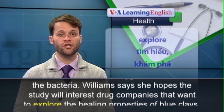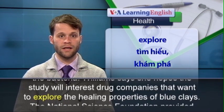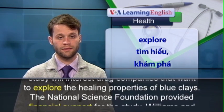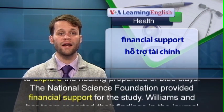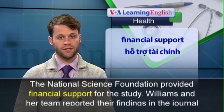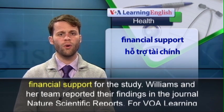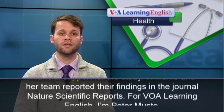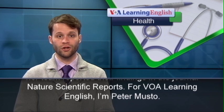Williams says she hopes the study will interest drug companies that want to explore the healing properties of blue clays. Williams and her team reported their findings in the journal Nature Scientific Reports. For VOA Learning English, I'm Peter Mustel.